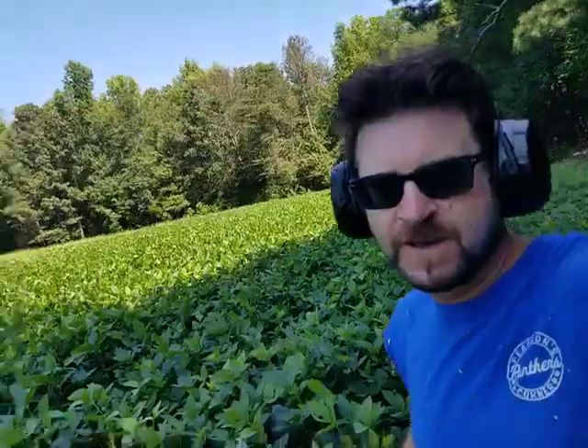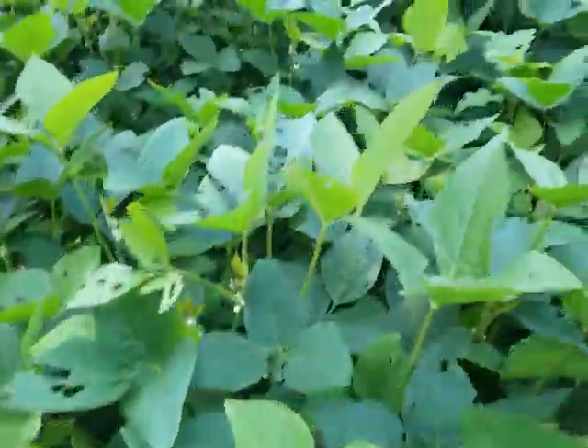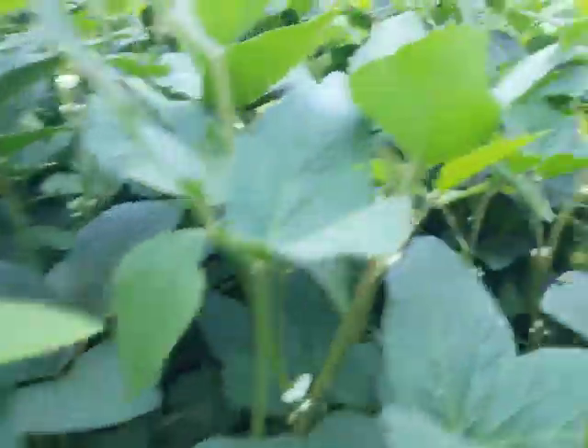Look at how nicely this is grown. Look how thick it is — it's already past my waist in some parts. Isn't that nice-looking? Just the white flowers there.